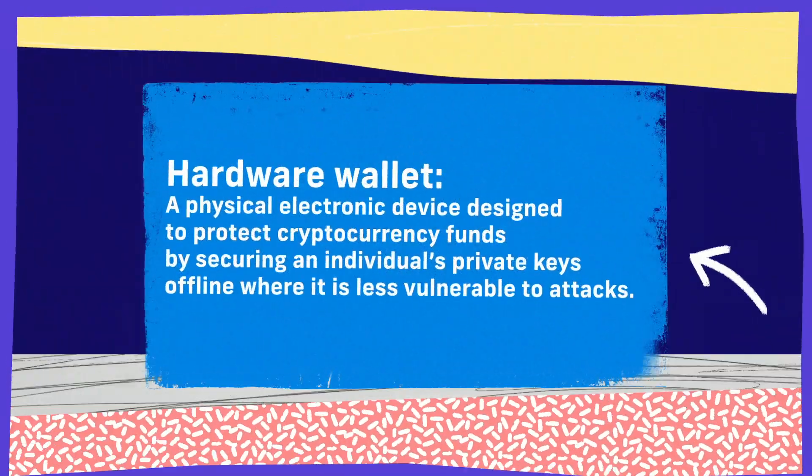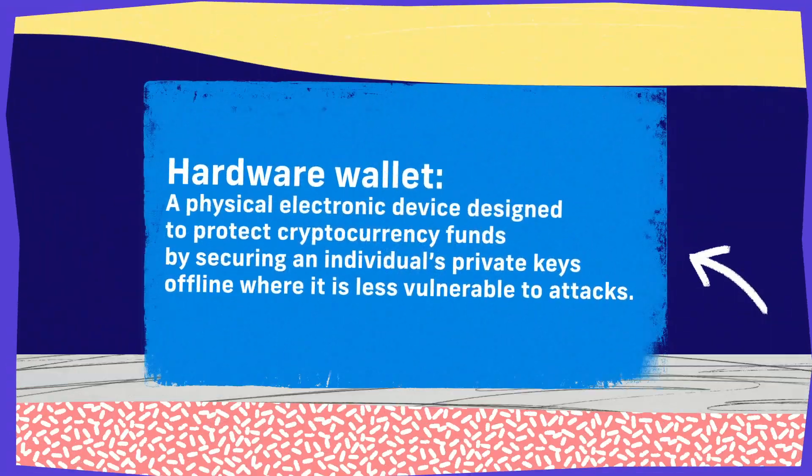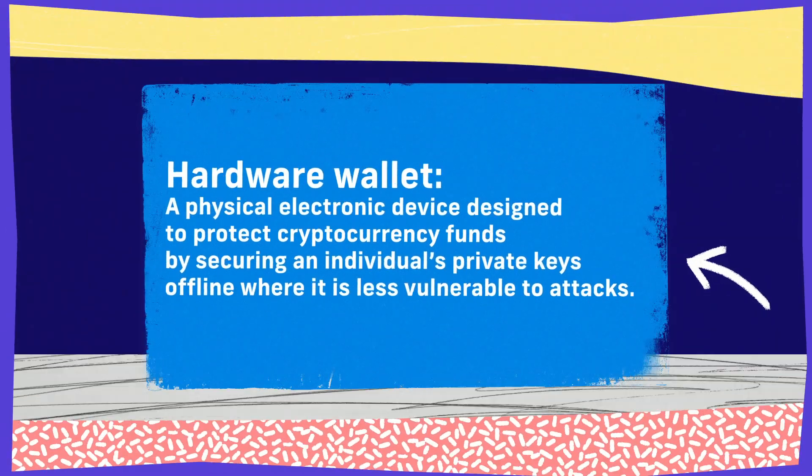The evolution of security around cryptocurrency resulted in the development of something called a hardware wallet. You can disconnect it, put it offline, keep it in a safe, keep it in a bank vault, or even bury it in the ground. It is 100% offline, so if your mobile phone or computer was to get hacked, there would be no way for a criminal to jump from that technology into a hardware wallet kept offline.